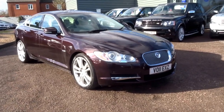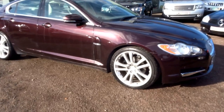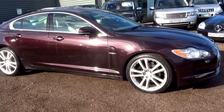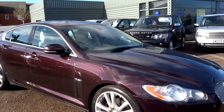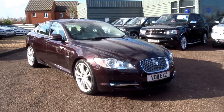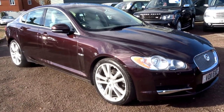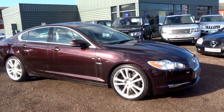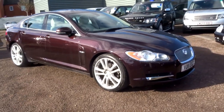This car is only £13,990. It's a beautiful spec, lovely colour combination — don't miss out on it, it's just come into stock. It's covered just 58,000 miles and with those performance statistics, it will still return an average consumption of 42 miles to the gallon, so pretty frugal as well.